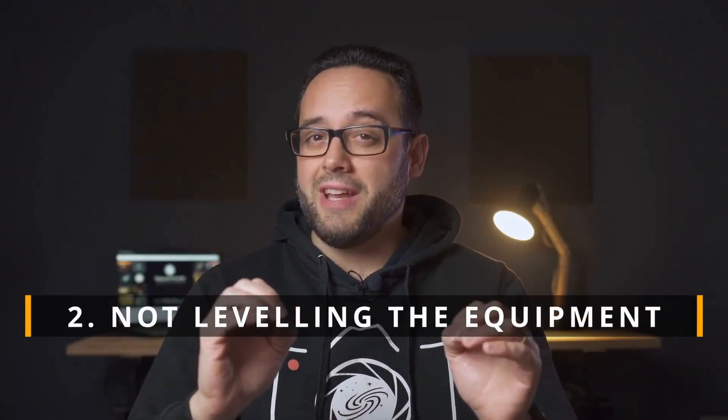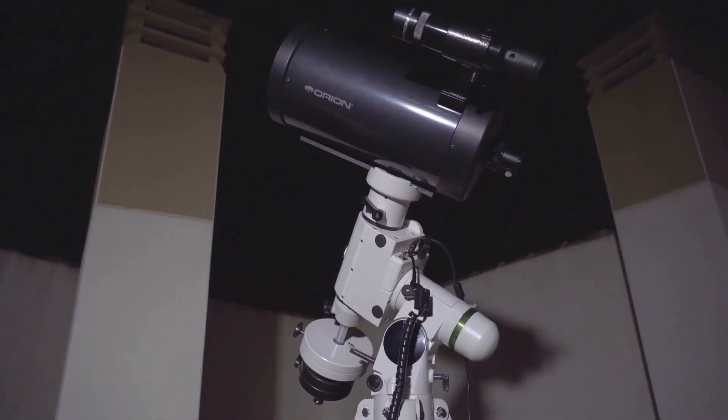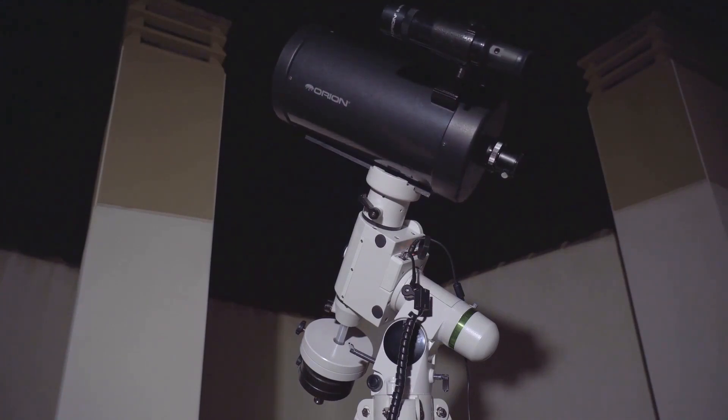Secondly, not leveling the telescope properly. A poorly leveled telescope is dangerous — it can make you lose objects in the sky because the telescope won't be able to track them properly. It's also dangerous for the equipment itself. A telescope that is systematically poorly leveled will end up straining the tracking motors, causing them to not work properly and potentially leading to breakdowns. Always make sure to place the telescope on a stable surface and level it correctly before starting your observing session.